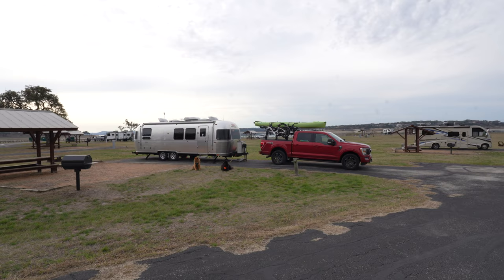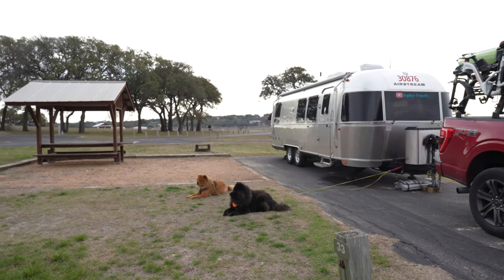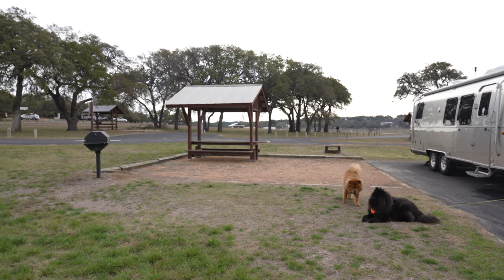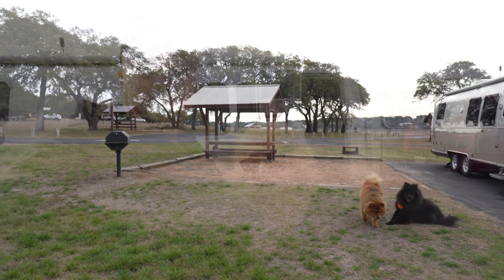This is Potters Creek Corps of Engineers Campground. We've been here for the last couple of days, and it's a really nice campground — our first Corps of Engineers experience. It's in Canyon Lake, Texas. Near San Marcos is probably the closest city to it.